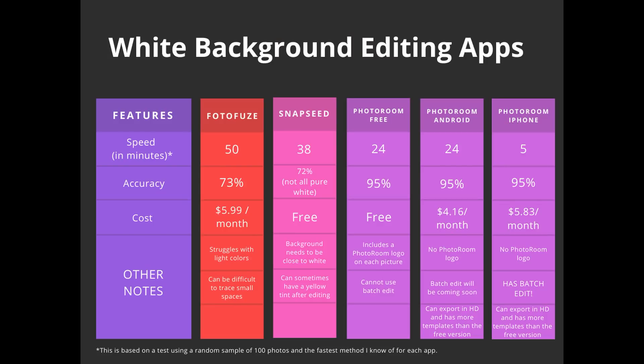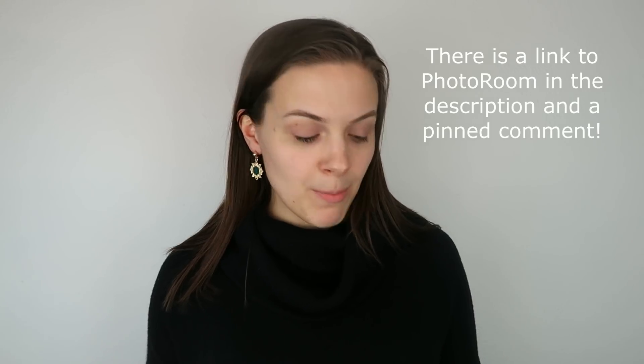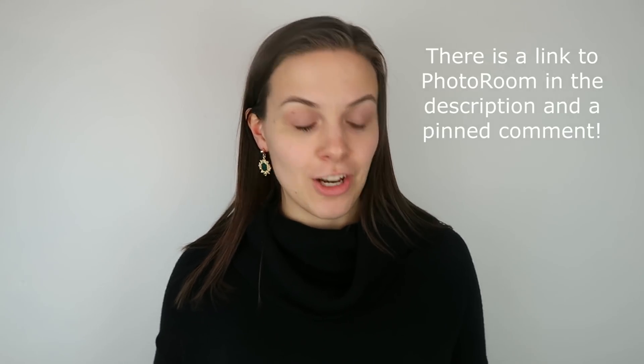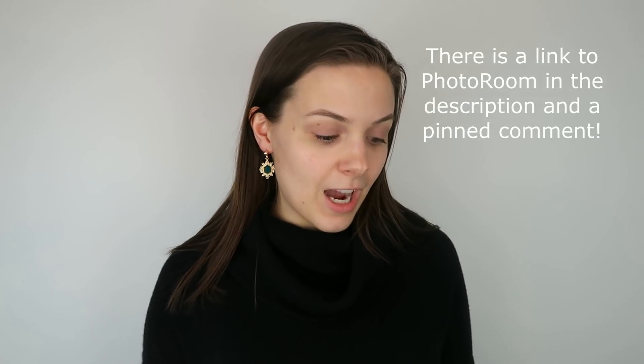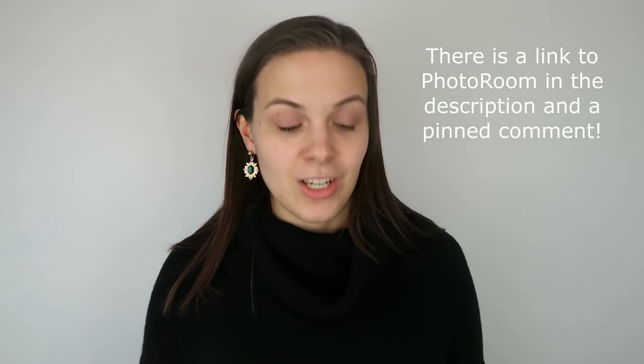Although Android doesn't have batch edit yet, they're hoping within the next couple of months Android will also have batch editing, which is how iPhone is so fast. My husband has an iPhone and he let me borrow it today to edit 100 photos on the iPhone version of PhotoRoom. It only took me five minutes to edit 100 photos with still 95% accuracy — just five photos that had issues. On iPhone it is a little bit more expensive at $69.99 a year, coming out to $5.83 a month. With the paid subscription you don't have the PhotoRoom logo and you can use the batch edit feature. I absolutely think the iPhone version is 100% worth six dollars a month, and I cannot wait until we get batch edit on Android as well.